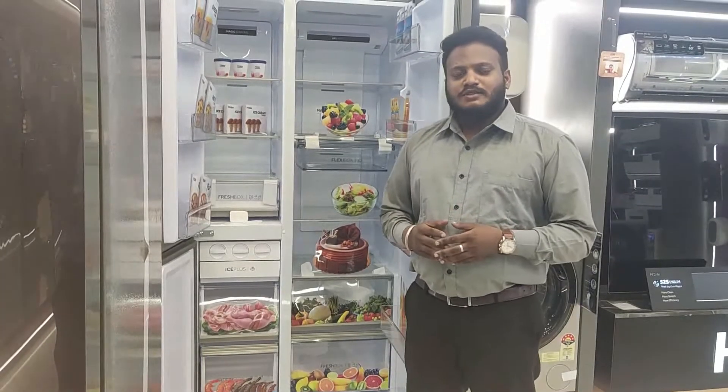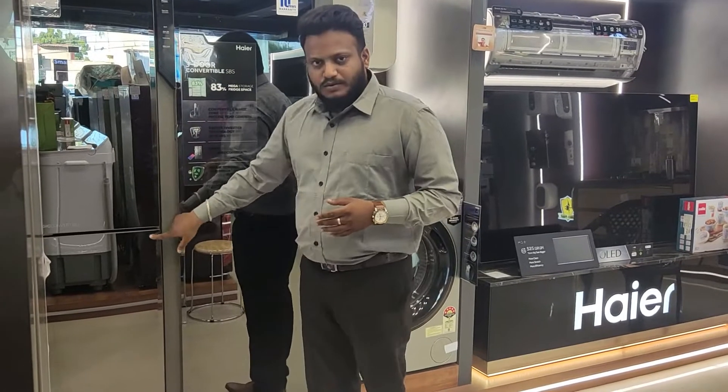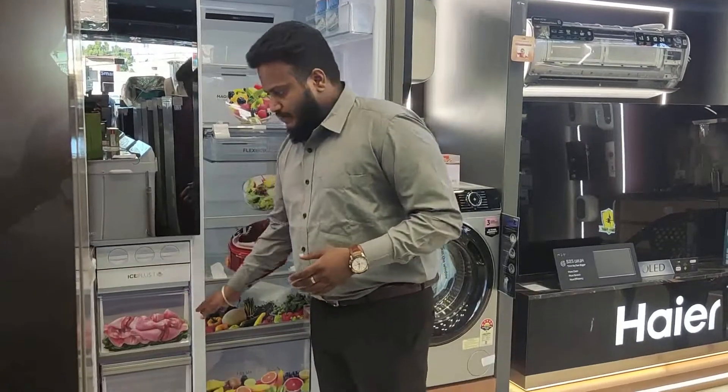Hello everyone. Today we are going to see Haier's newly launched 3-row side-by-side called the 683 series. This fridge comes with a triple door. The right hand side position is your full-time refrigerator, and the left hand side bottom is your full-time freezer.